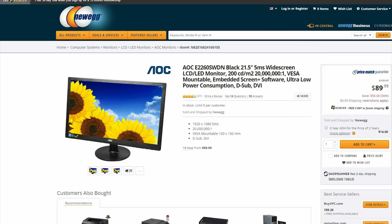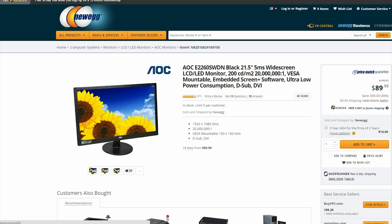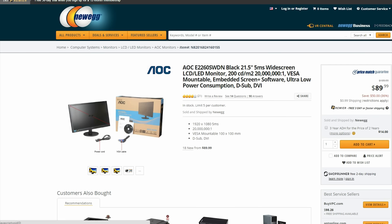If you are looking for a budget monitor then this AOC 21 inch monitor may be your best bet. It is only $90 right now.